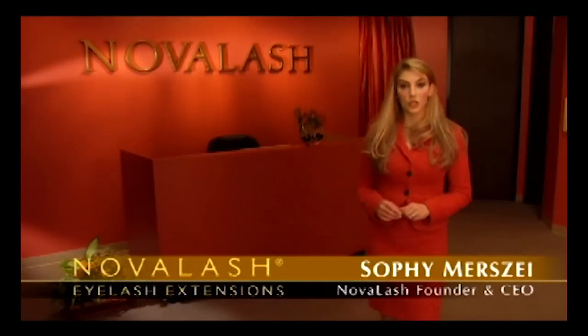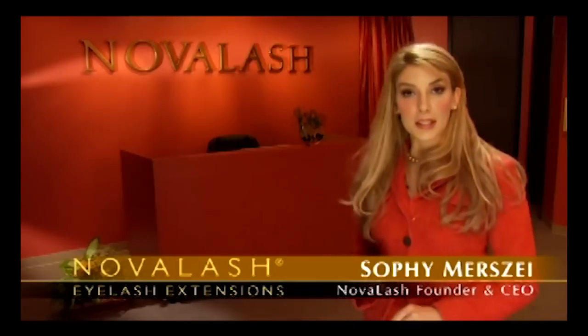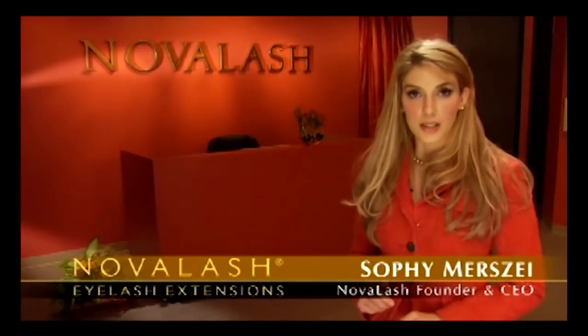Hello, and welcome to Novalash Eyelash Extensions, a completely new method for enhancing the length and thickness of your eyelashes. Extensions are applied on a lash-by-lash basis for a totally natural look that can be worn all throughout the year with regular monthly maintenance. And they look great.